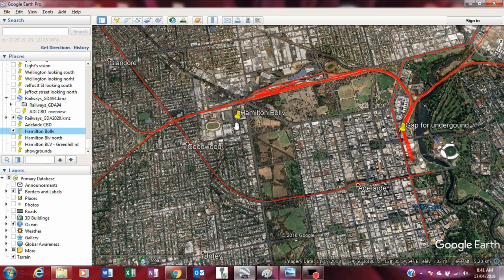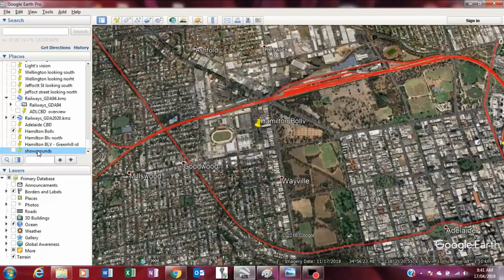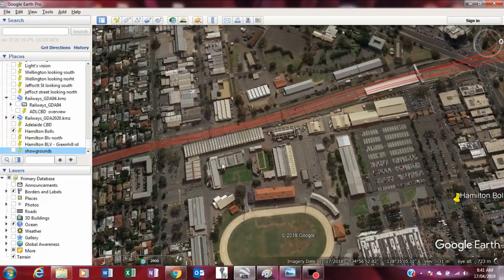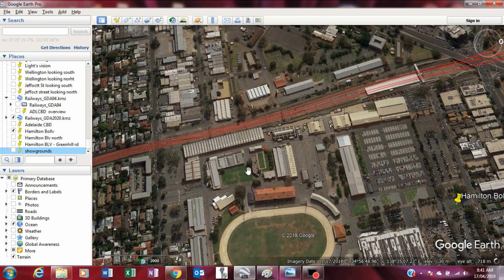Hamilton Boulevard is on the northern side of the Wayville Showgrounds. The Wayville Showgrounds has a large area of car parks, so it could be possible to take a tunnel to miss most of the existing buildings through the car park to Hamilton Boulevard.